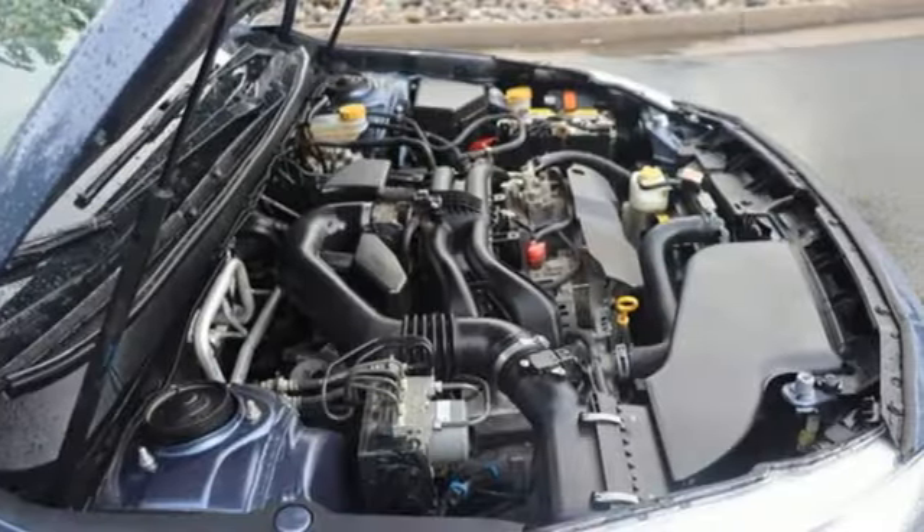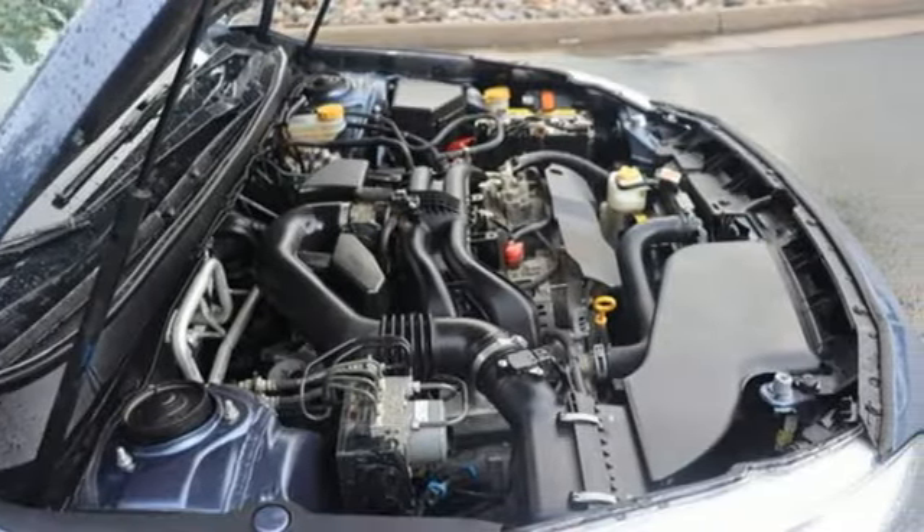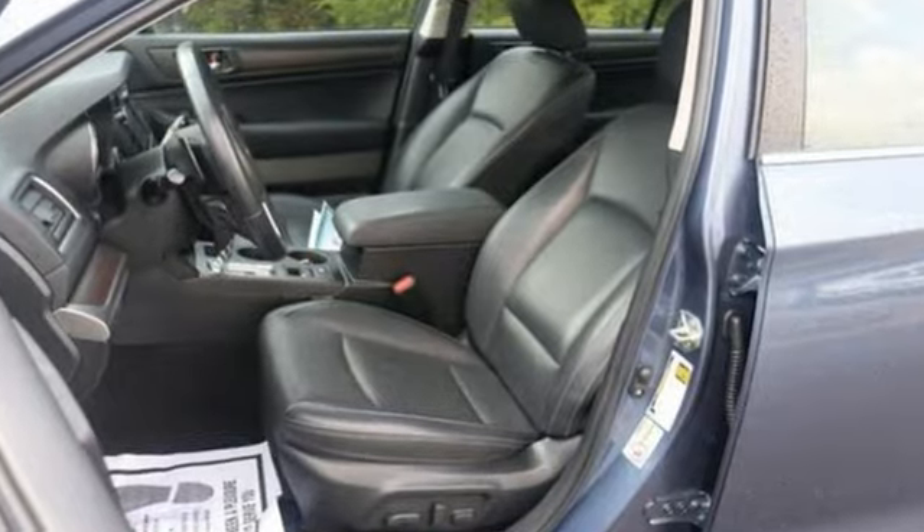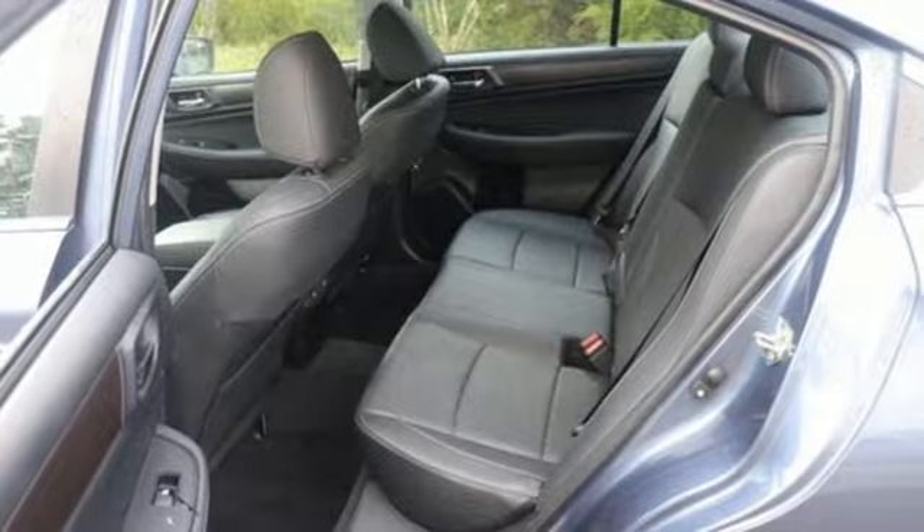Edmunds.com notes: if you're the sort of person who doesn't automatically follow the crowd, the Subaru Legacy is a solid nonconformist choice. Capable, safe, Subaru.